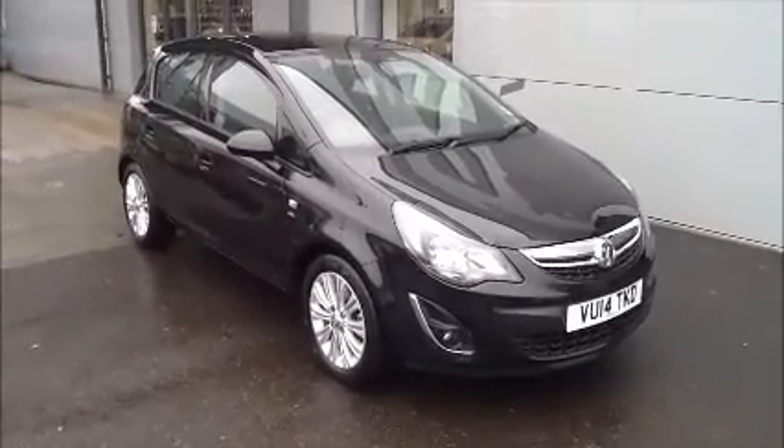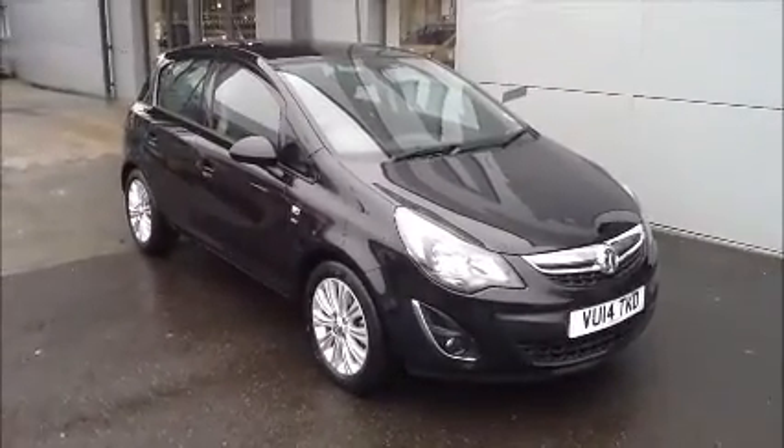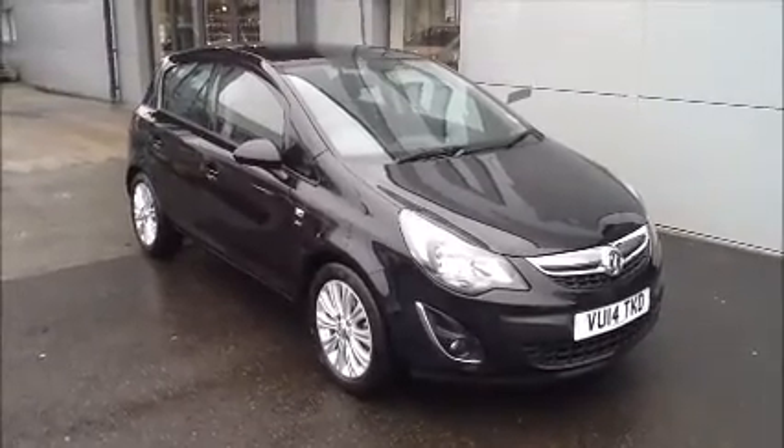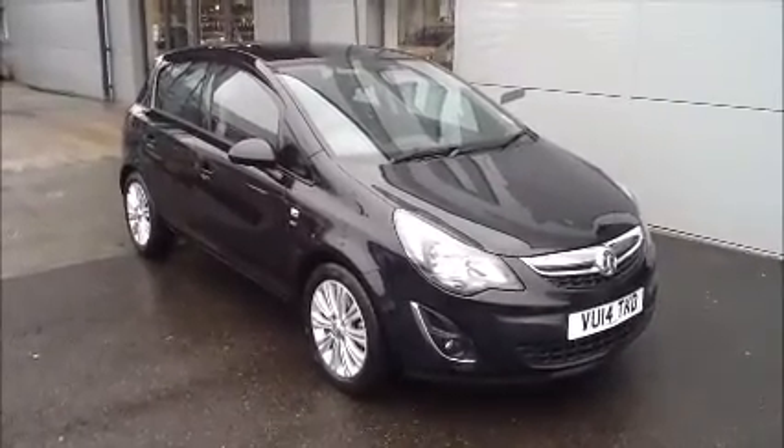Welcome to Now Approved. Here we have a Vauxhall Corsa manual that comes in black. This car has a warranty mileage of 10,119 and a CO2 of 129. This is a Now Approved vehicle which has been HPI checked and cleared.